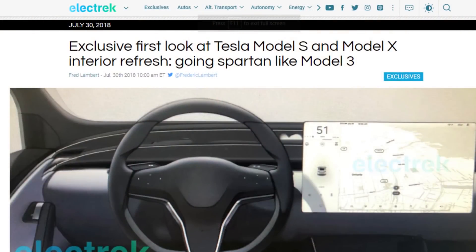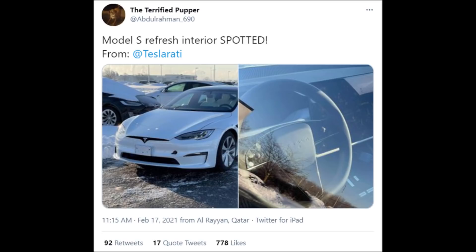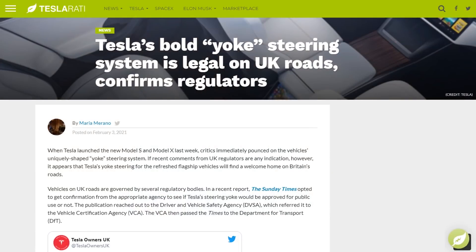Several years ago, Electrek put out an article with some leaked photos of the new supposed Model S interior, and the steering wheel in those photos looks a lot like what is being seen in these test mules. When it comes to the yoke steering wheel, some people love it, some people hate it, and some have brought up that it may not be legal in some parts of the world. However, we know it will be legal in the UK according to a Teslarati article, and it will be interesting to see if it's legal in the United States, Canada, and places like China.